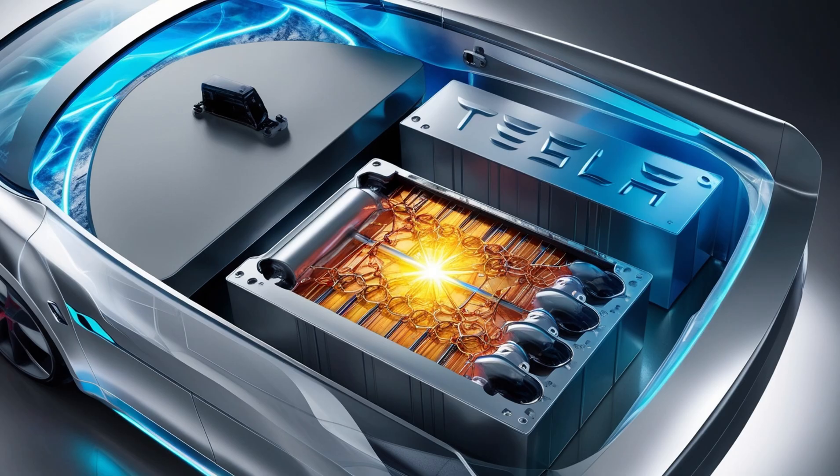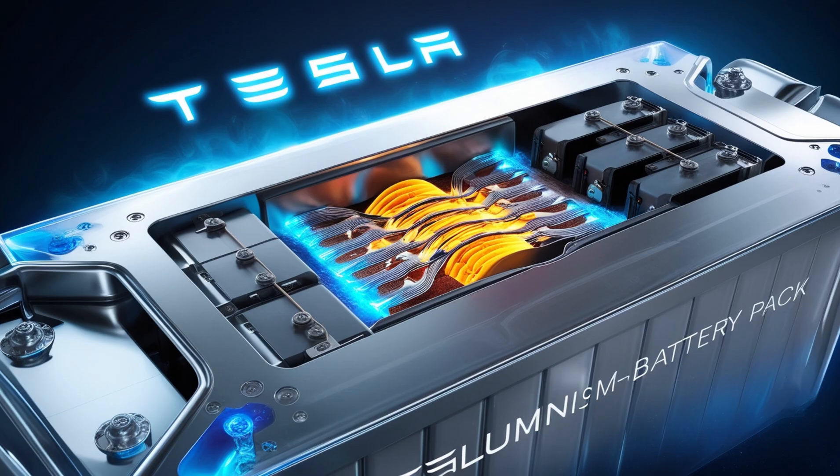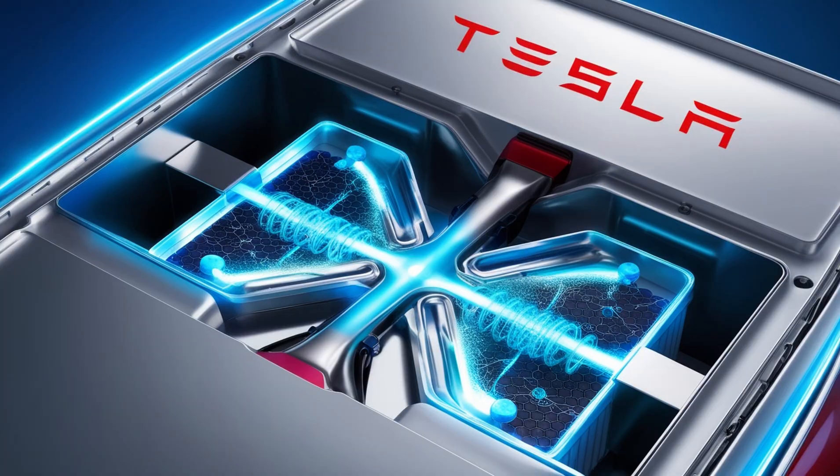Tesla knew such a breakthrough couldn't be slowed down by old-style factories. That's why the first aluminum-ion hub was built at Giga Mexico, a factory designed for speed and scale. They ditched the water-heavy coating method used in lithium production and replaced it with a dry electrode process. This cut production time in half and saved billions of gallons of water every year. From raw materials to finished battery packs, the process took under 72 hours. Tesla's vision went beyond one factory — they wanted a swarm of micro-factories, smaller fully autonomous plants spread across the globe, each making up to a million packs per year. By spreading out production, Tesla avoided supply chain choke points and political risks. It was true energy independence.